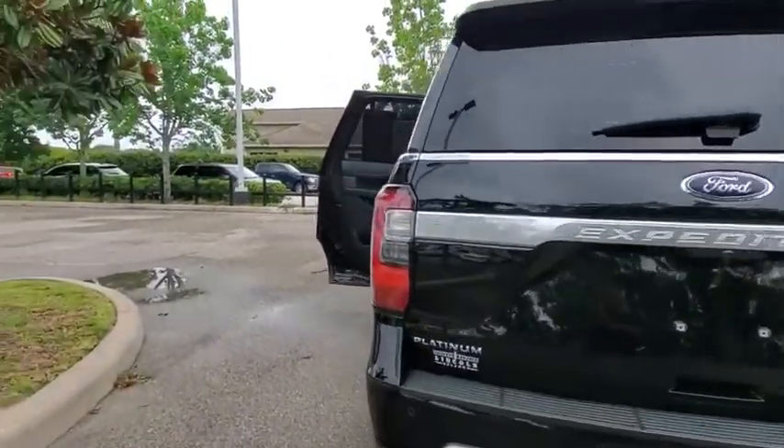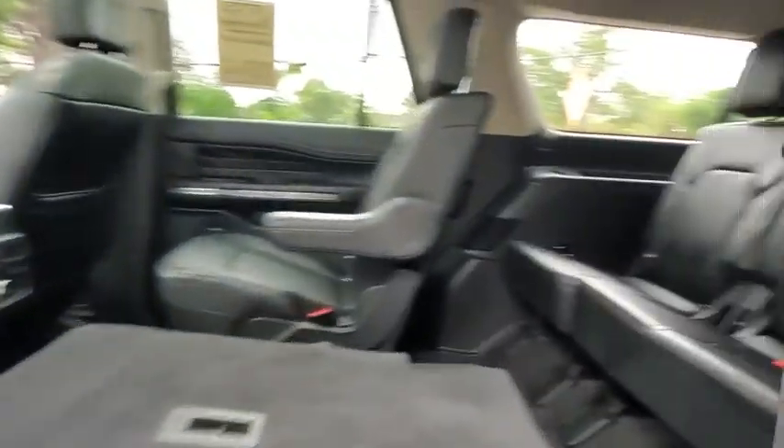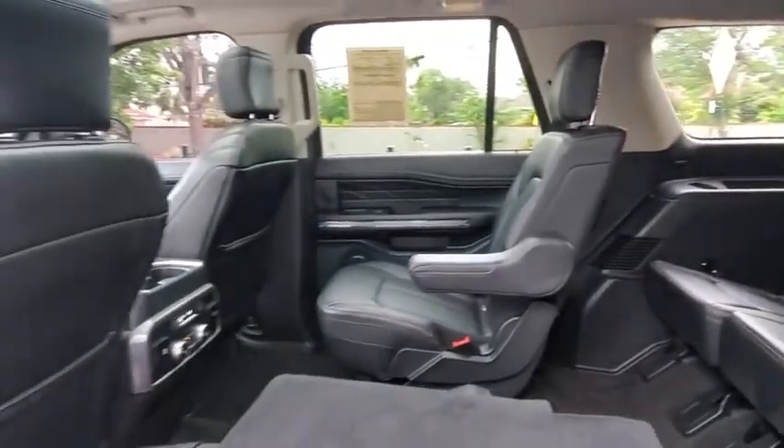Anti-lock braking system, lane departure warning, Bluetooth, leather-wrapped steering wheel, power steering, adjustable steering wheel, cruise control, four-wheel disc brakes, floor mats.